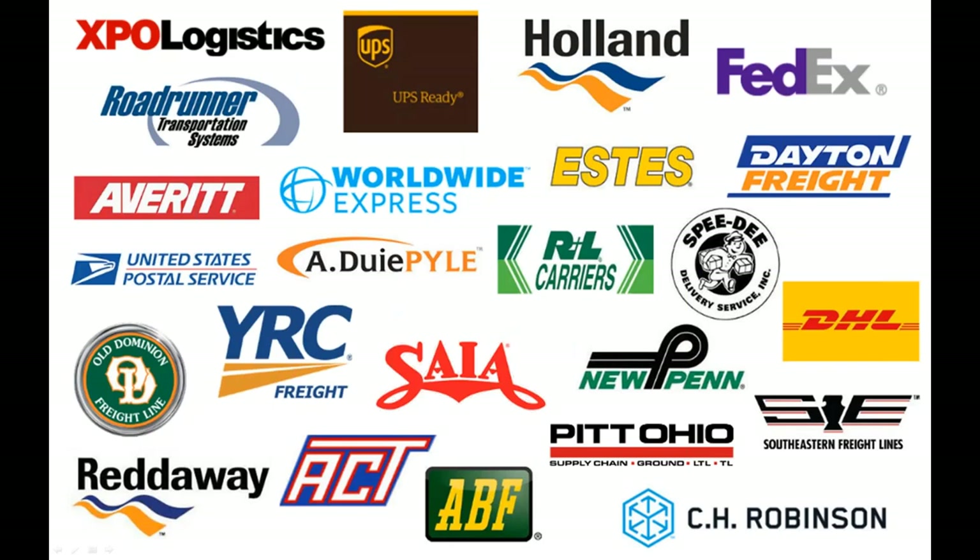This is basically the list of carriers we support from a direct or 3PL standpoint. From a 3PL perspective, we work with Worldwide Express, C.H. Robinson, and FreeQuote.com. The others are all direct carrier integrations, which require you to have an account and established rates with those carriers so we can connect up to the API and reflect those rates in the rate shop inside of Starship.